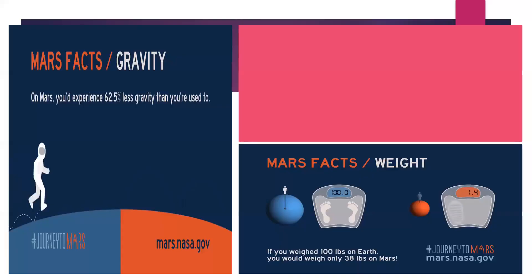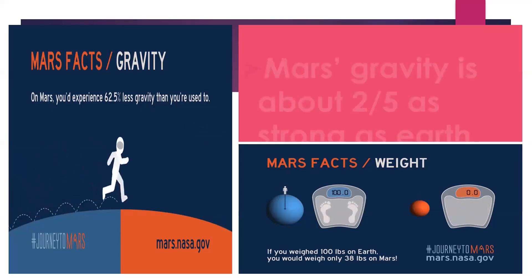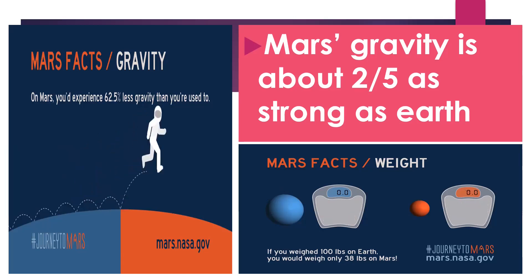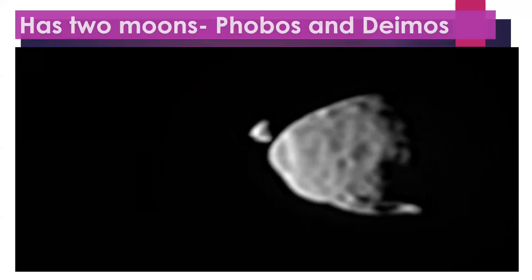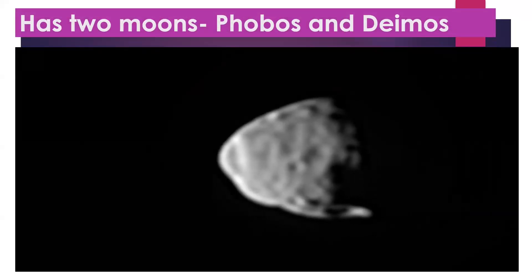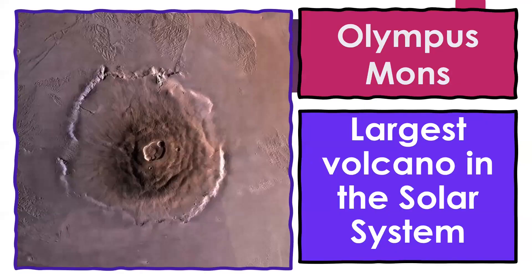Based on gravity, if we compare the gravity of Mars to that of Earth, Mars's gravity is about two-fifths as strong as Earth's. Mars has two moons: Phobos and Deimos. It also has the largest volcano in the solar system, which is Olympus Mons.